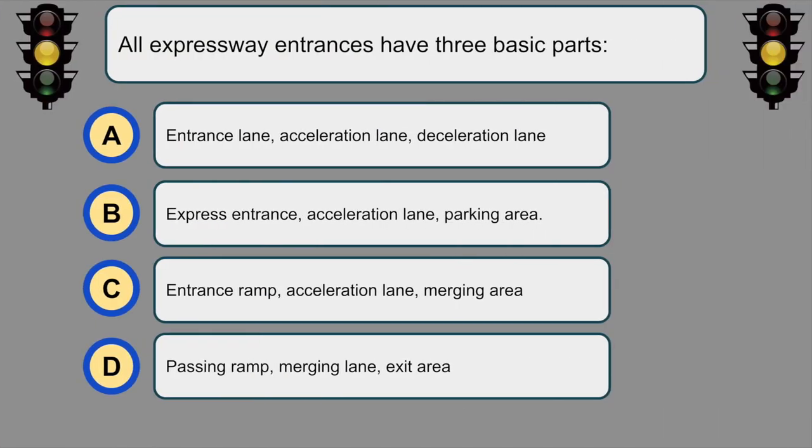All expressway entrances have three basic parts. C. Entrance ramp, acceleration lane, and merging area.